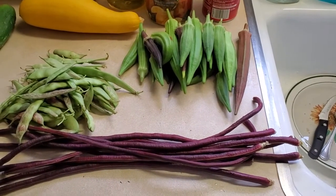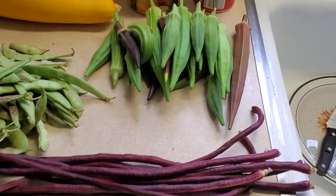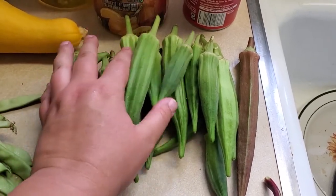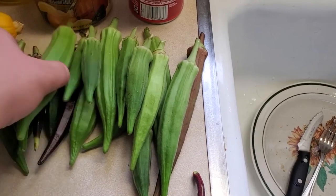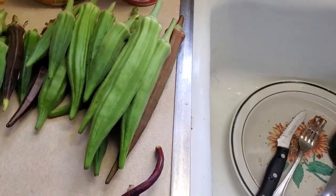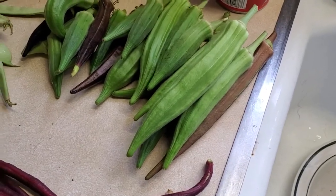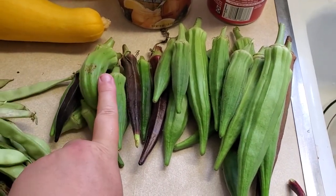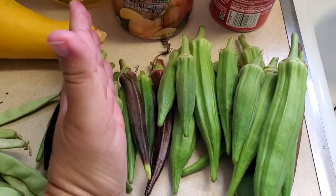Here's the final garden haul today. These are my Heavy Hitter and Red Burgundy okra — some are a little bit big but I'm going to cook them up anyway, they're still edible, they just might be a little tough. The ones that are finger length to maybe palm length are ideal — anywhere from three to five inches is ideal for okra.